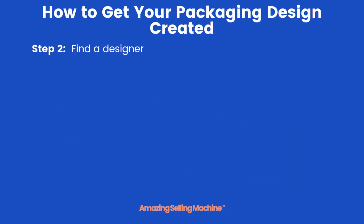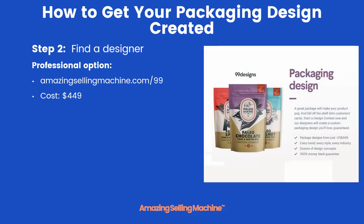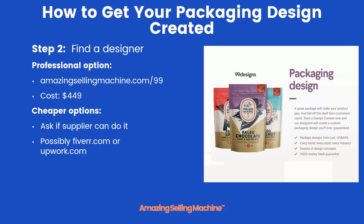The final step is to find and select your designer. For a professional option, go to 99designs — their packages start at $449, but you're guaranteed to have an amazing package design. They'll have up to 30 different designers submit their proposals to you and you get to select the best one. For cheaper options: ask your supplier, as many have access to graphic artists and might do the design for you if it's not too complicated. You can also check out Fiverr.com or Upwork.com — they have packaging designers there and you can probably get packaging design done for anywhere from $20 to $30.